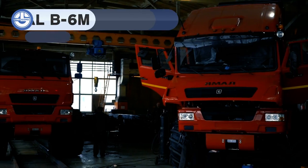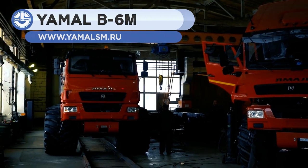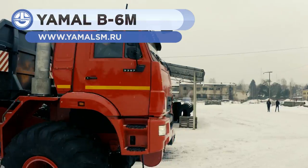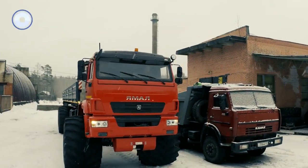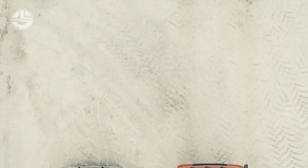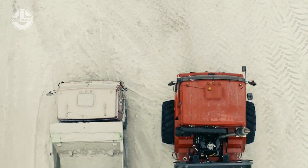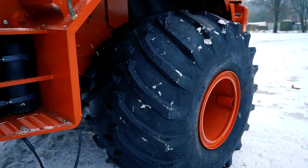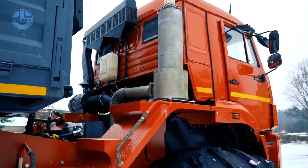The Yamal V6M is an all-terrain vehicle capable of transporting up to 25 tons of cargo over weak soil, virgin snow, and rugged terrains. It can carry almost any type of load, including fuel, personnel, or machinery. A hydraulic winch with a pulling force of 10 tons is installed at the front for emergencies.